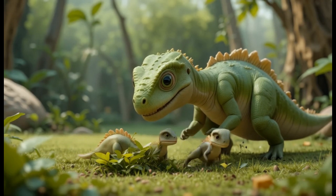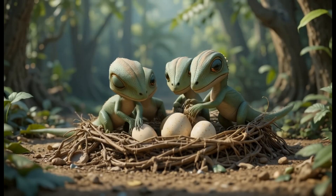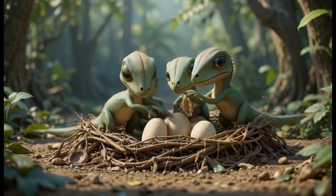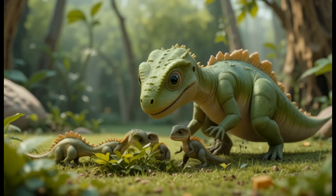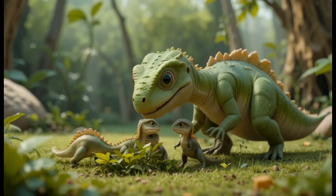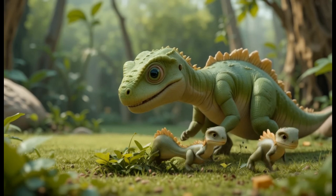11. Maiasaura. Maiasaura is known for its nurturing behavior, as fossils suggest it took care of its young. It lived in the late Cretaceous period and ate plants such as ferns and coniferous trees. Fun fact: Maiasaura means 'good mother lizard,' reflecting how it cared for its babies.